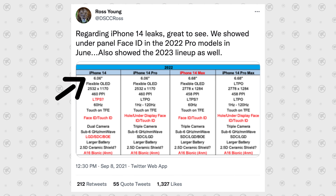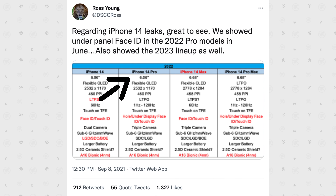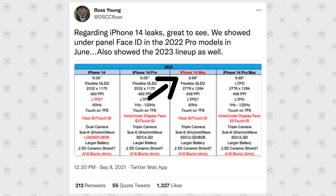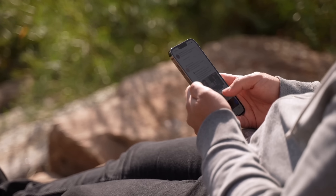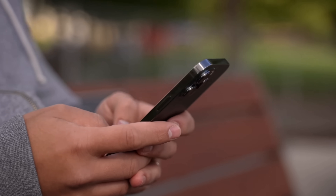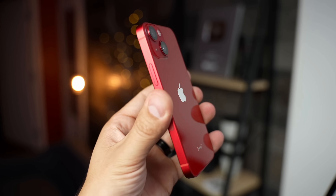We're gonna have the regular 6.1-inch iPhone 14, just like the current iPhone 13, and then the iPhone 14 Pro. But this year we're getting something totally new — an iPhone 14 Max with the same 6.7-inch display as the current 13 Pro Max, allowing you to get the larger display at a lower price without going up to the iPhone 14 Pro Max. The big difference this year is that there is no longer gonna be an iPhone 14 Mini model, though the iPhone 13 mini will likely still be sold.